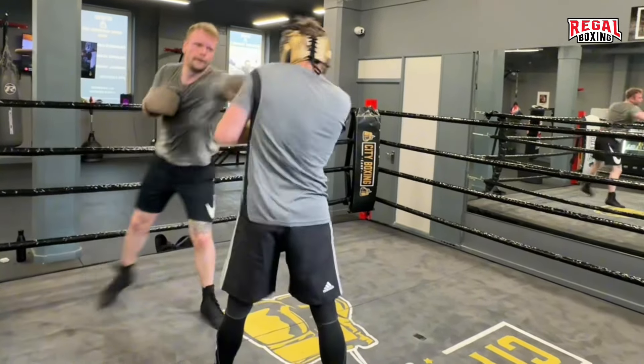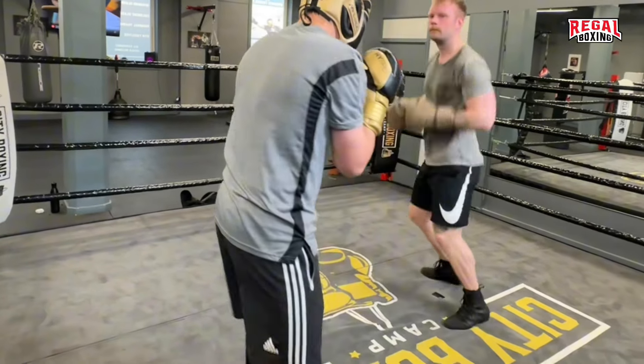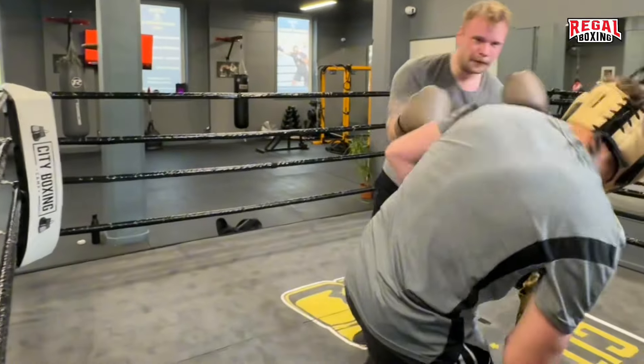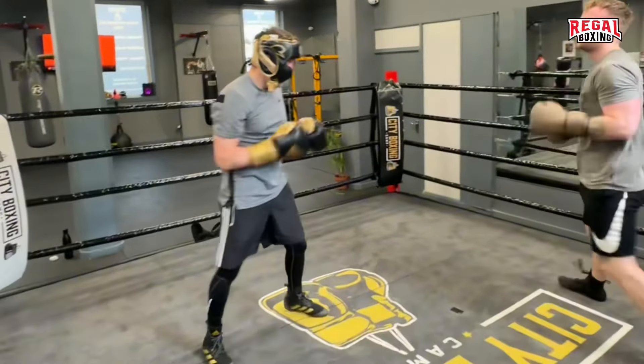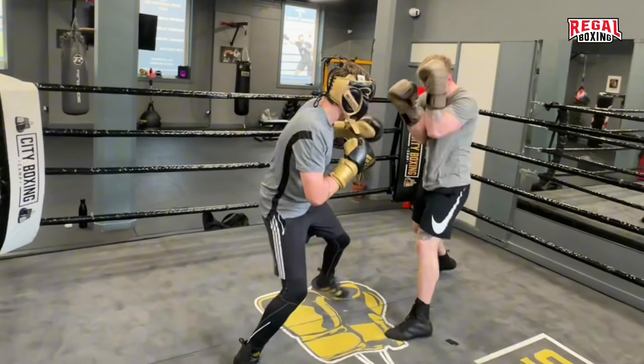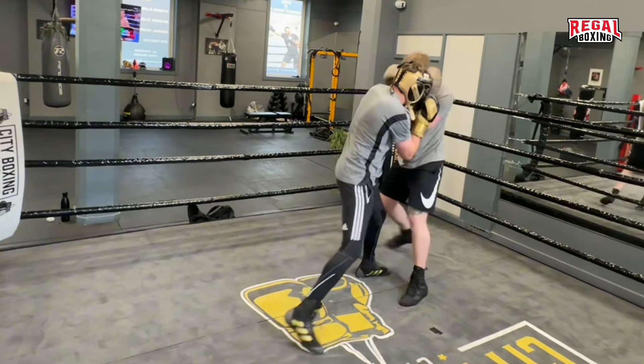Do you think the body was open? Now boxers are standing in close range — a tight guard is critical. When opponents have a tight guard, end combos to the body. Just like that. Exactly.